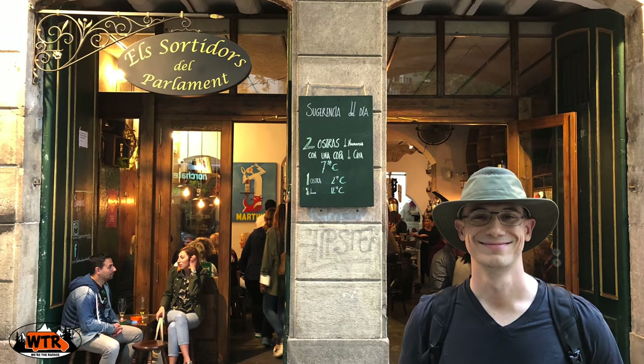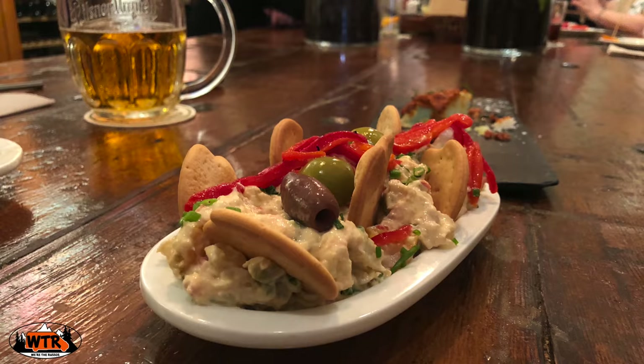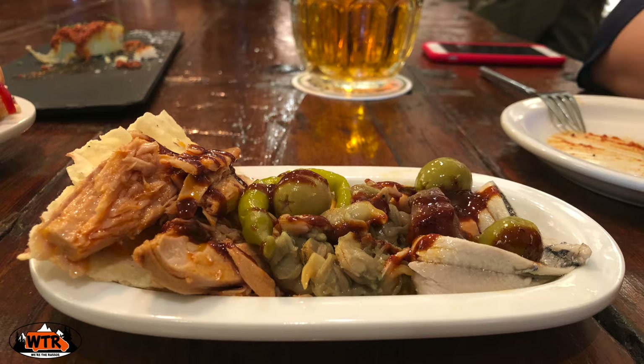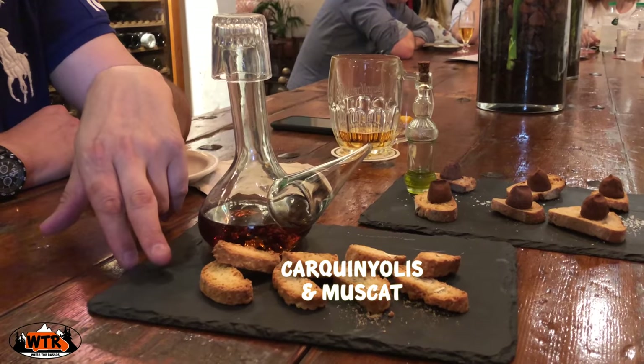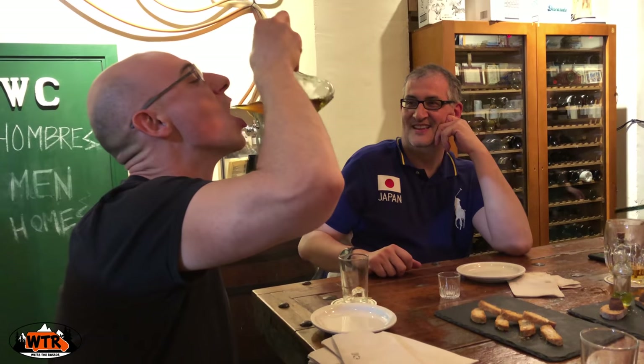Alex and Esther also introduced us to El Sortidors del Parliament, where we sampled a variety of dishes, including patatas bravas, Spanish blood sausage, and a dessert experience with Spanish biscotti and muscat.